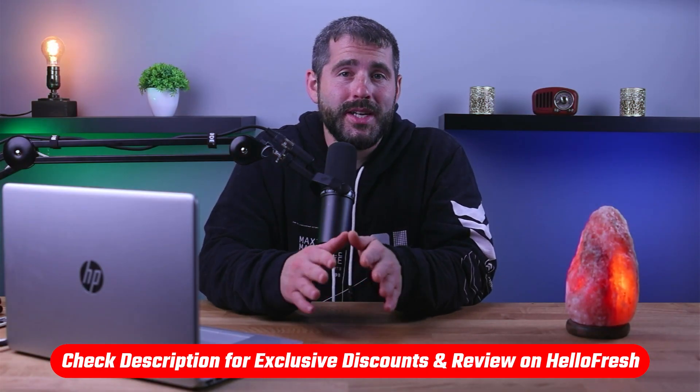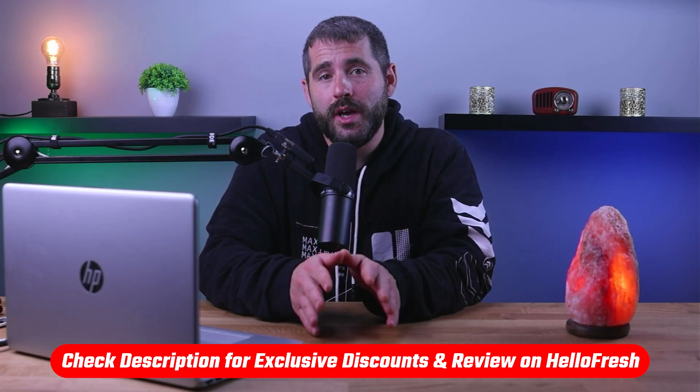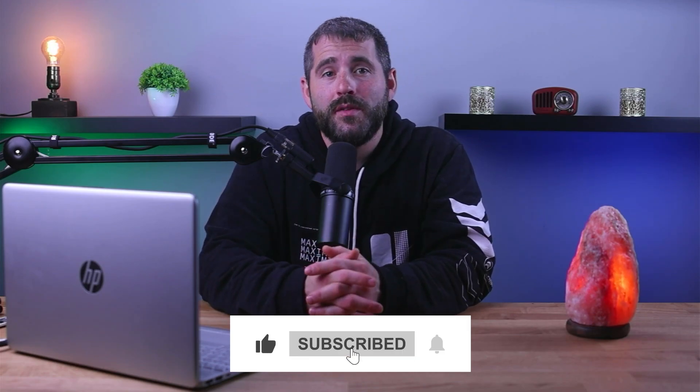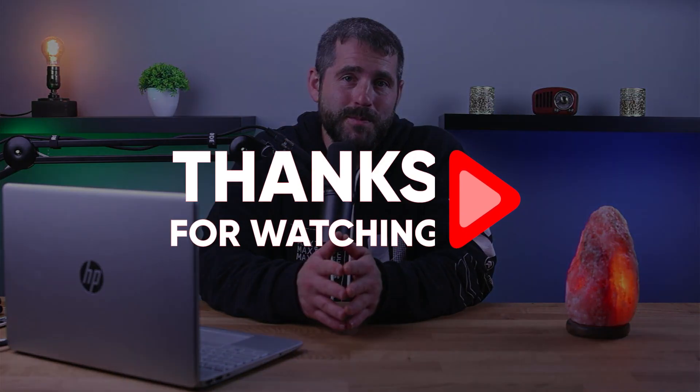If you're interested in HelloFresh, you'll find a link to pricing and discounts as well as an in-depth review in the description down below. Feel free to comment below if you have any questions, and like and subscribe if you found this video helpful or would like to stay up to date with our future videos. Thank you so much for watching and I'll see you in the next video.